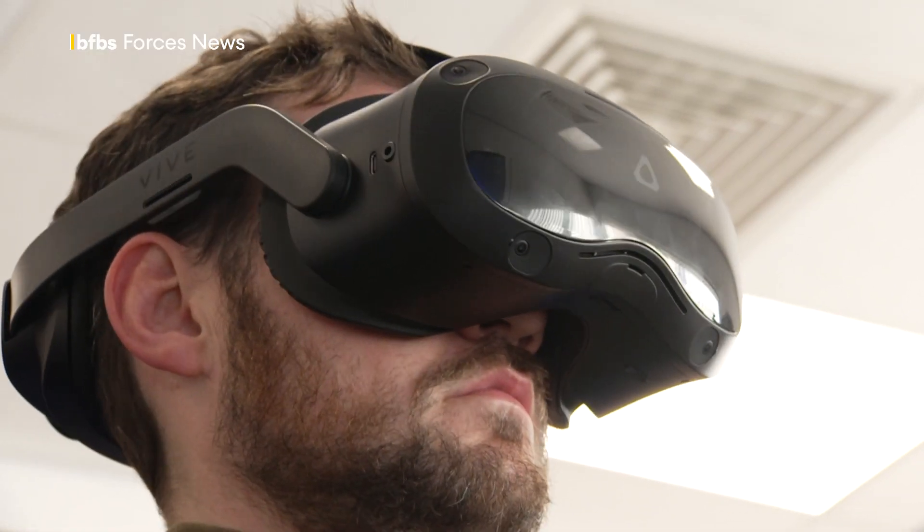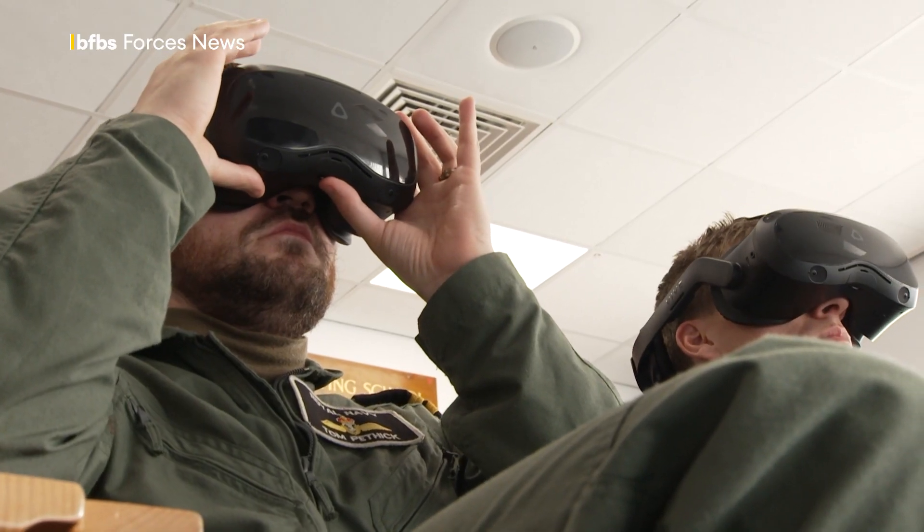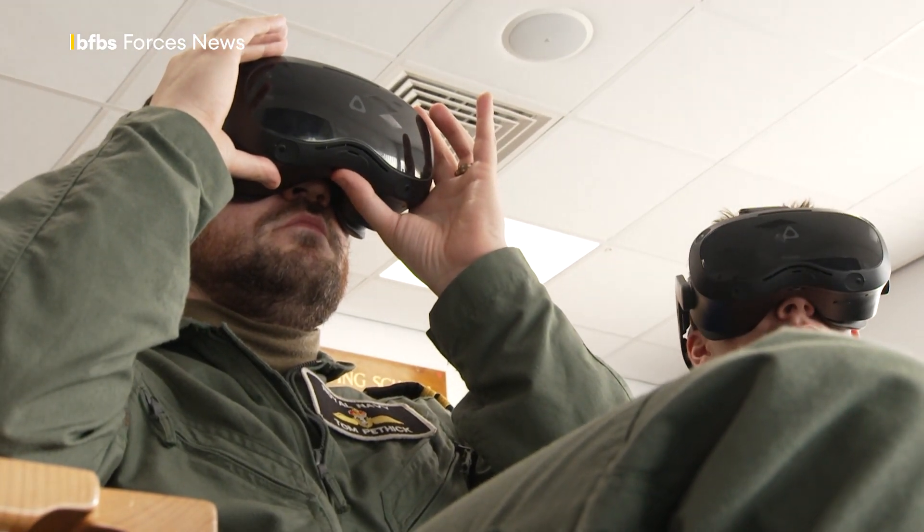It does bring more realism to it, certainly more than it was 10 years ago when I came through at Shawbury. What was it like then? Cardboard cutouts — effectively sit in little chairs and pretend there's a cockpit in front of you and imagine that you're flying it, really.